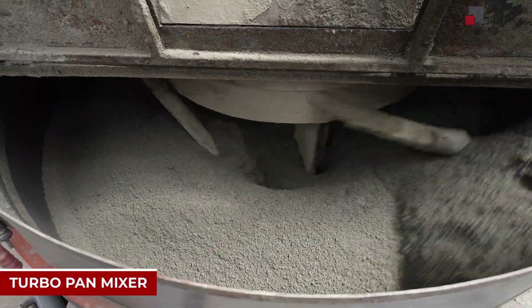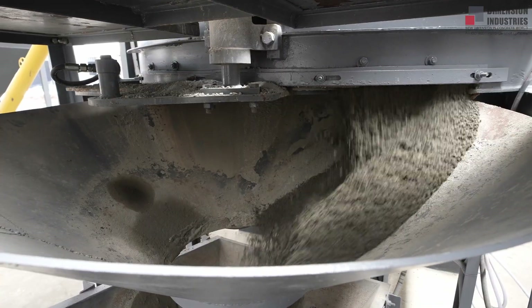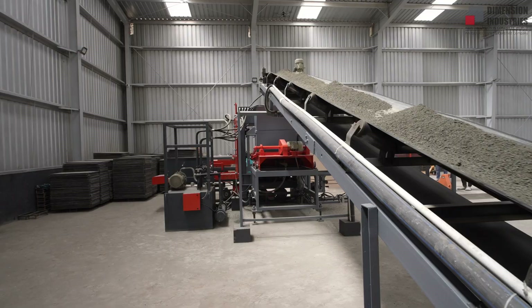At the heart of mixing stands our TurboPan mixer. Equipped with high-speed blades, it produces a homogenous, uniform mix in less time, ensuring every brick and block meets the highest quality standards.